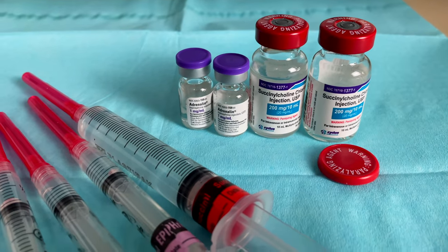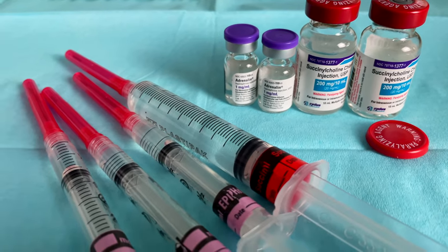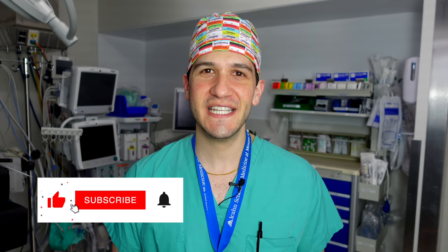Hi, my name is Max Feinstein and I'm an anesthesia resident at the Mount Sinai Hospital in New York City. In this video I'm going to be showing you how to quickly and safely draw medications into syringes, and explaining why it is such a crucial skill for anesthesiologists to have, particularly in emergency situations. If you find this video interesting or helpful, I'd really appreciate it if you liked it and subscribed to the channel.